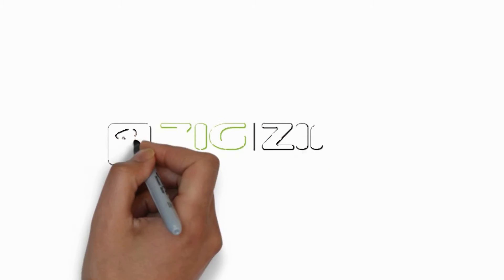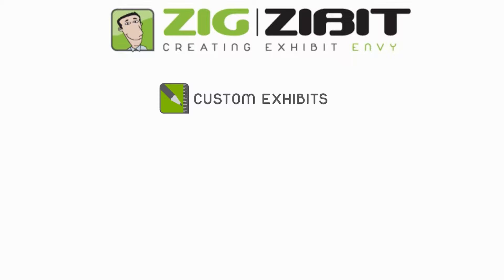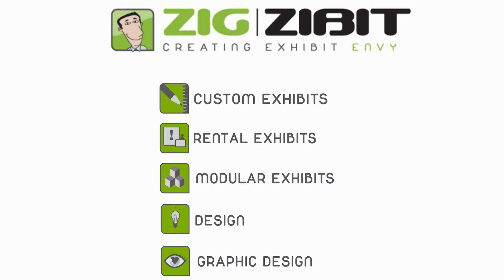ZigZibit is a full-service exhibit house, meaning that we design, build and rent custom trade show exhibits, print graphics in-house, warehouse, and offer full account management. Simply put, we are a one-stop shop.